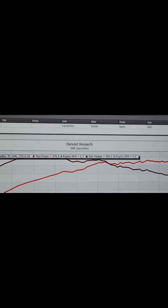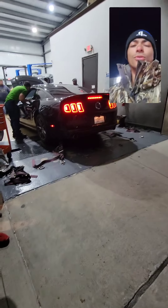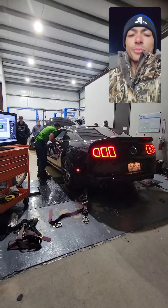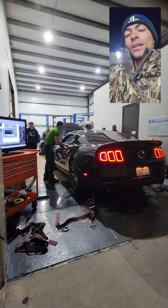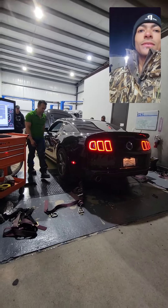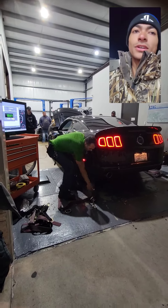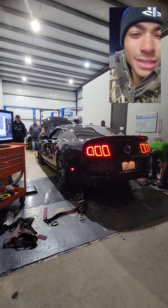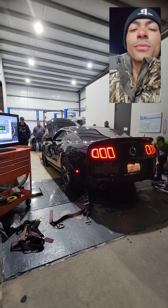379 horsepower! And now we got a 5.0 Mustang on the dyno. The Supra would be really good — I liked the way it sounded: really smooth and quiet for an aftermarket exhaust too. Now let's see what the Mustang does — hope you guys enjoy this clip of the Mustang going on the dyno.